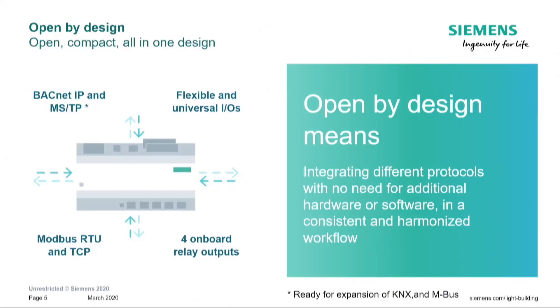This engineering is crucial because our devices exhibit a truly open design, integrating different protocols on the device itself without the need for extra hardware or software. With consistent, harmonized workflows provided by the Desigo engineering framework, it's easy to make integrations on BACnet, Modbus RTU and TCP, and use onboard I/Os to realize customer solutions flexibly and quickly. The hardware for the PXC4 and PXC5 is also already equipped to be expanded with KNX integration and eBUS integration support — so this is really a beginning of the journey.